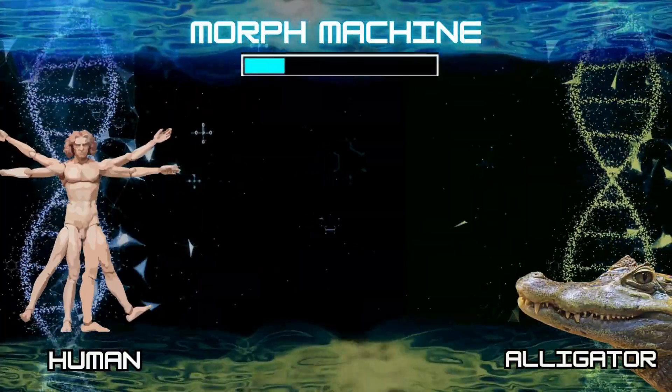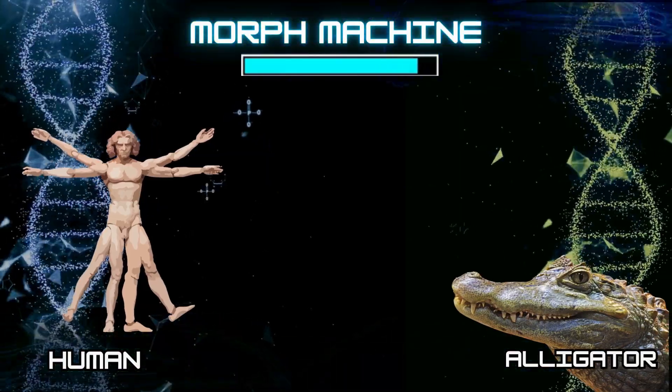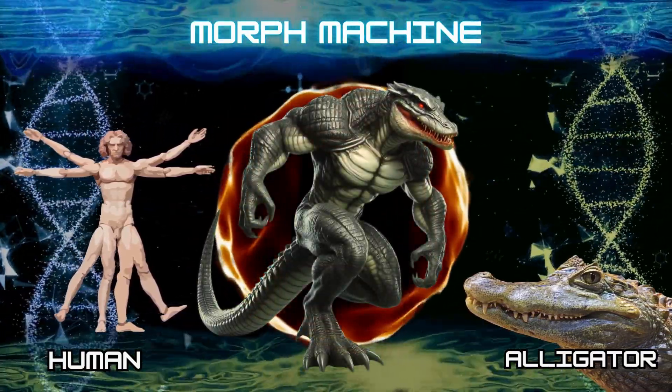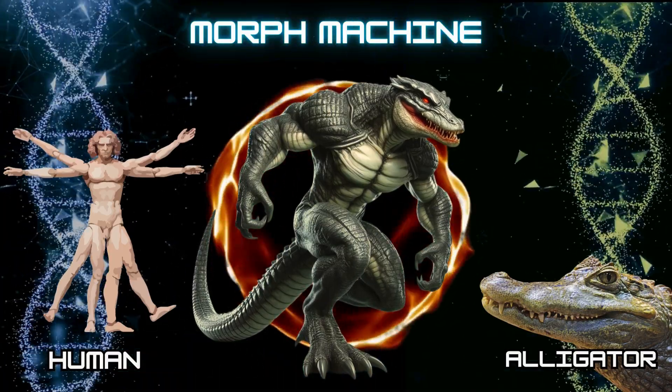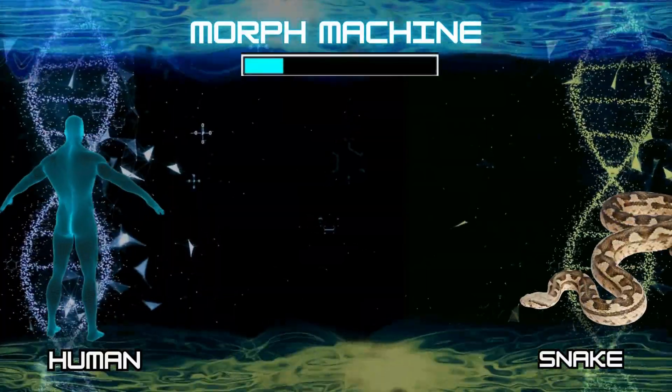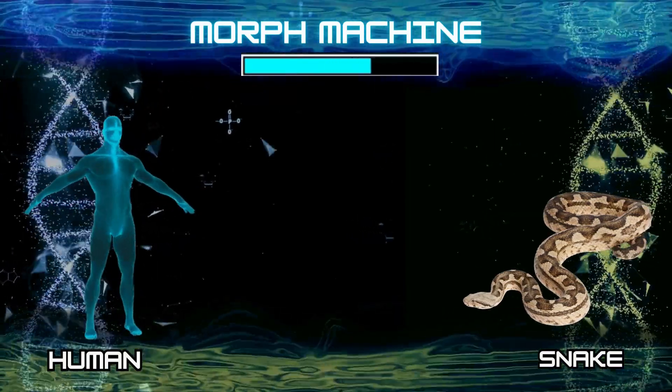Number 30: Human and alligator. Number 31: Human and snake.